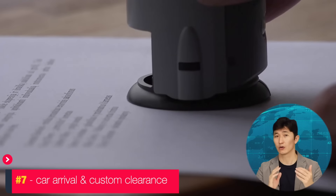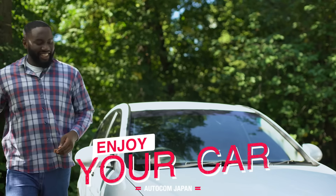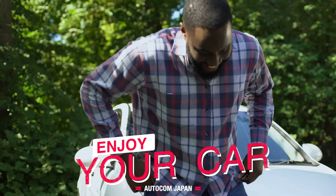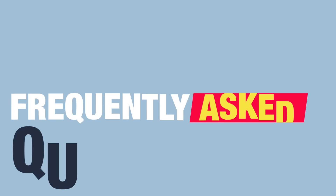Your car arrives at the destination port and the customs clearance is done by yourself or our local agents. Enjoy your car from Japan — now you are part of the big Autocom Japan family. Now let me answer some frequently asked questions by our customers.